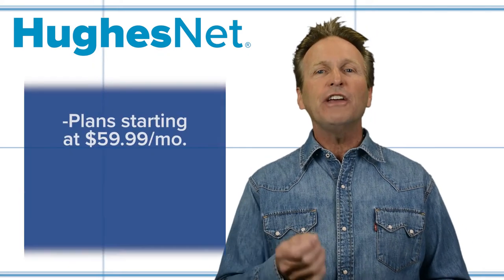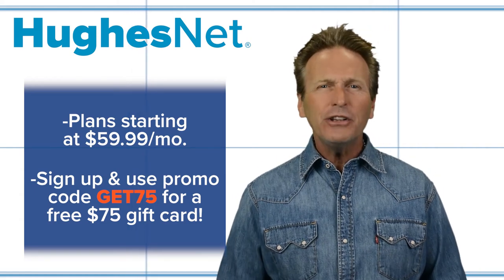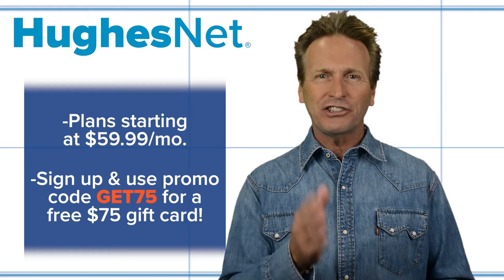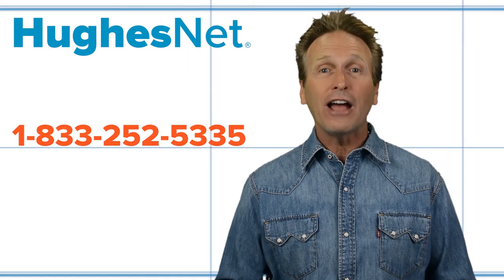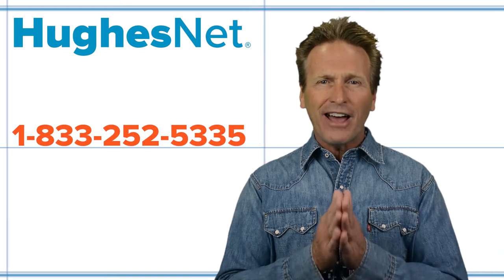Plans start at just $59.99 per month for your home. And when you sign up now, you can get a free $75 prepaid card courtesy of Satellite for Internet, an authorized HughesNet retailer. Just mention the promo code GET75 TODAY.